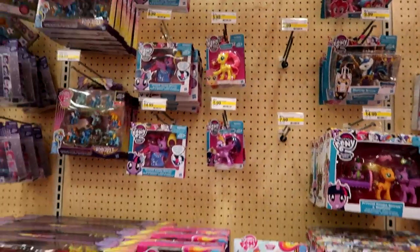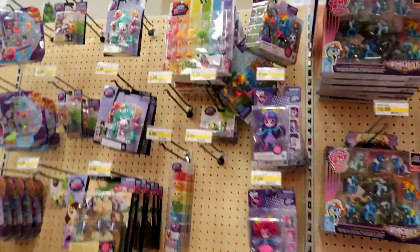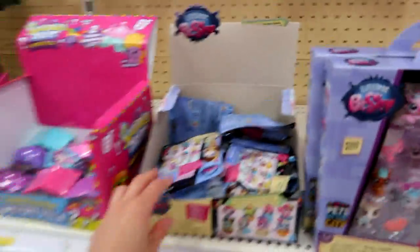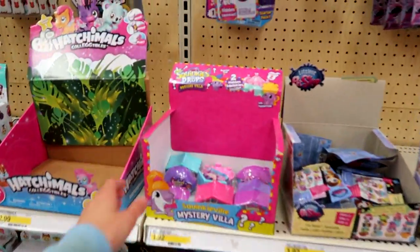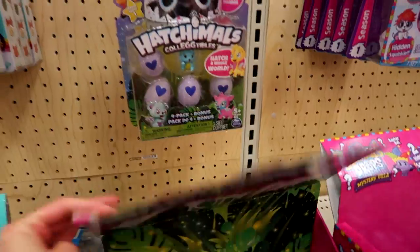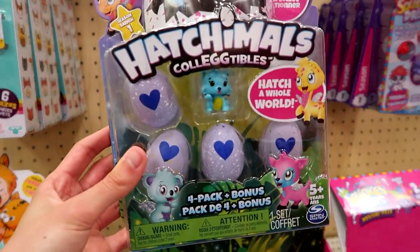Then here's the My Little Pony section — everything's pretty much the same there. Then the Littlest Pet Shop. They've got the Cozy Snackers blind boxes and some Squinkies Series 2 blind bags and one of the packs. Then Hatchimals — let's see, they have one pack here. I've already opened this one, I believe.